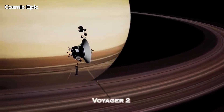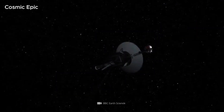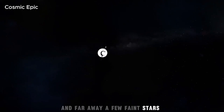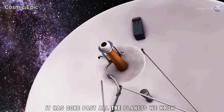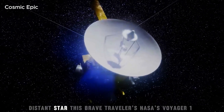Imagine a tiny spacecraft about the size of a family car, moving slowly through the deep, black sea of space. There are no roads, no lights, no sound. Just darkness and far away, a few faint stars. This little traveller has been on the move for almost half a century. It has gone past all the planets we know. It has gone so far that our sun now looks like a small distant star.